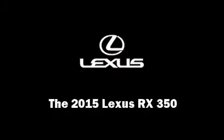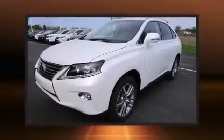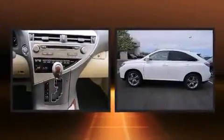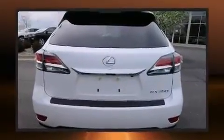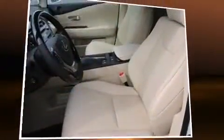Discerning drivers will appreciate the 2015 Lexus RX 350. A 3.5-liter V6 engine pairs with a sophisticated 6-speed automatic transmission, and for added security, dynamic stability control supplements the drivetrain. All-wheel drive keeps this model firmly attached to the road surface.